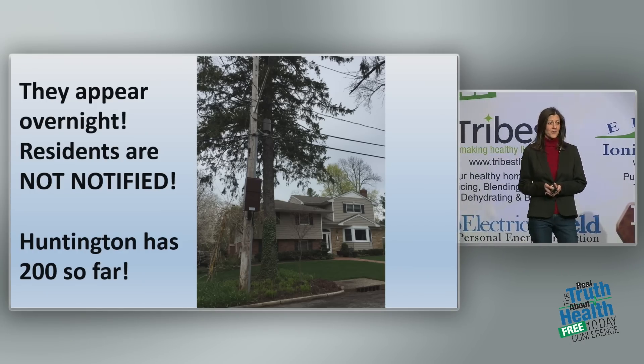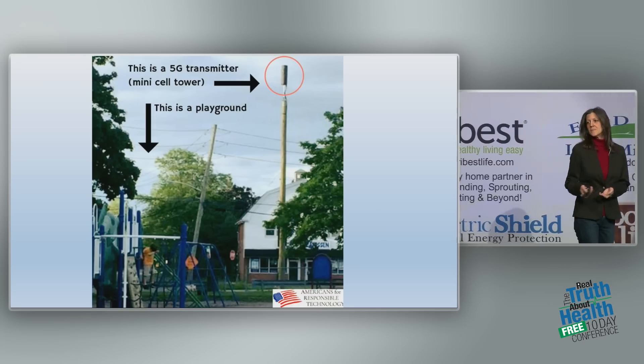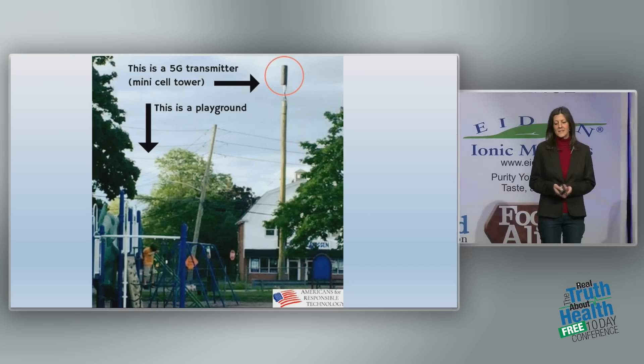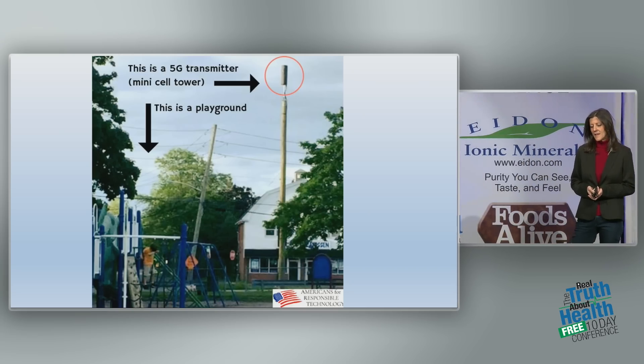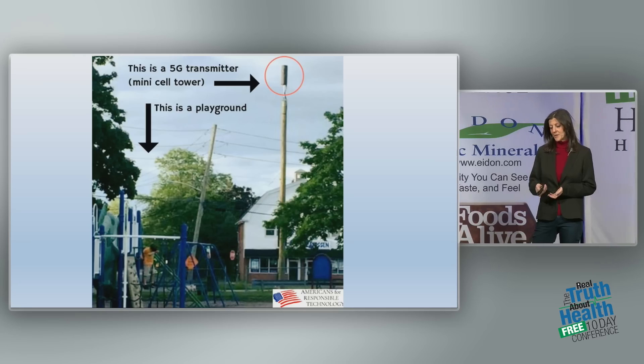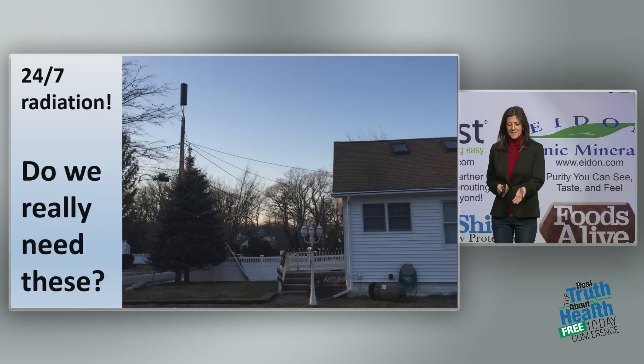Huntington has 200 of these so far, with hundreds more coming. They're putting them outside of our homes, and they're putting them in our parks. Take a look at this picture — this is a park in my neighborhood. That small cell is right next to a playground.